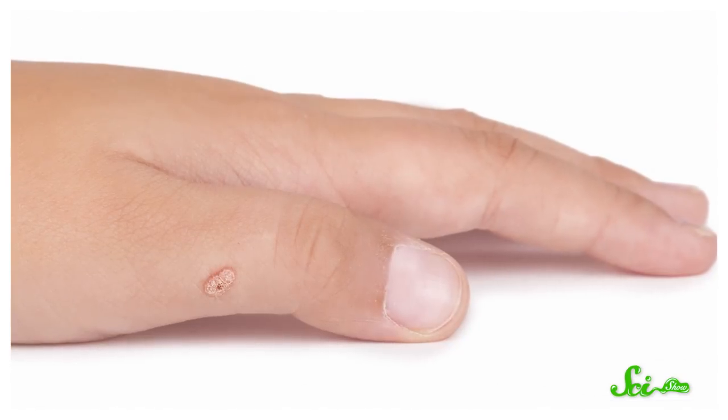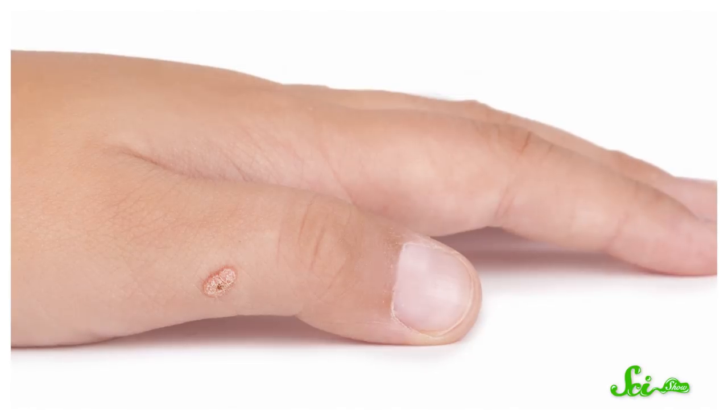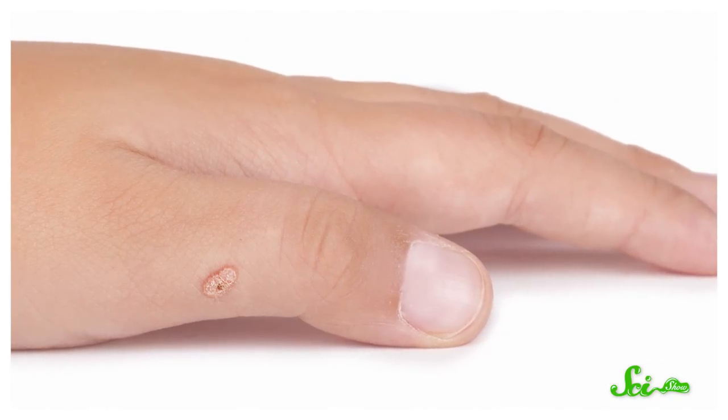And if you look closely at a wart — because, you know, who doesn't want to do that — you might see little black specks dotting the surface. Those are the blood vessels that give the wart food and oxygen.